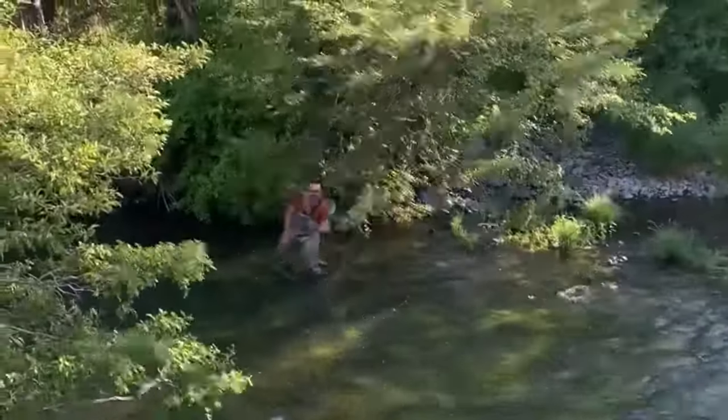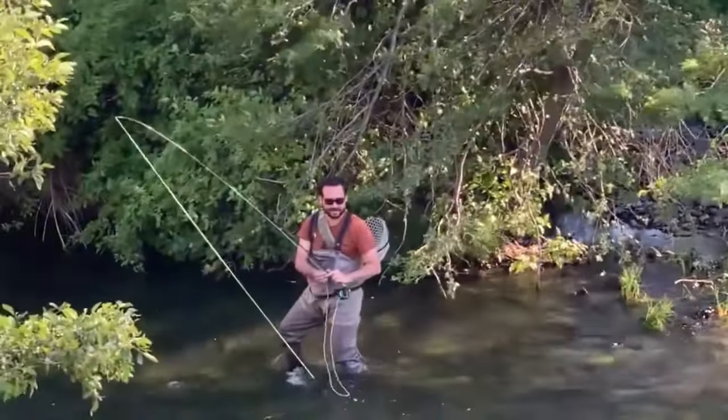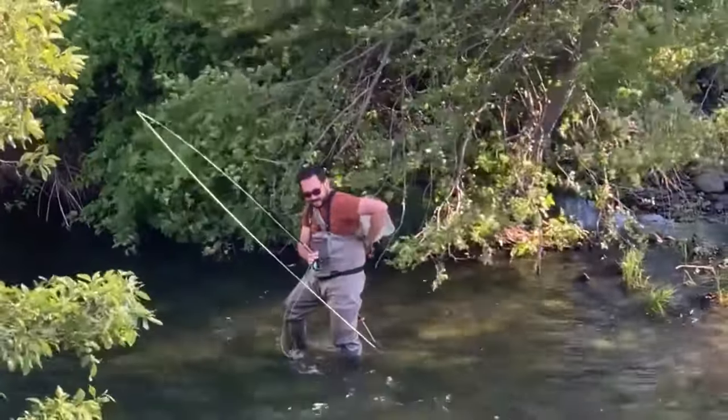Classic case of being on the inside of a curve and working that darker water on the outside. Eventually you're going to get rewarded. Nice!